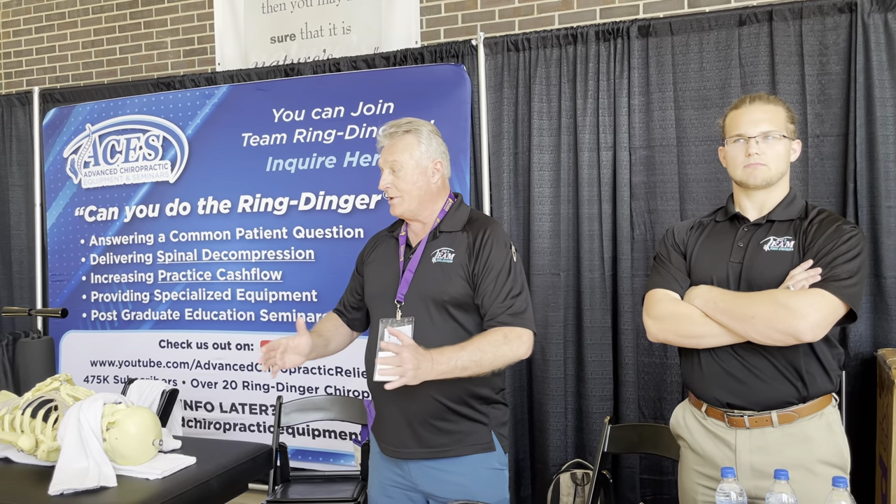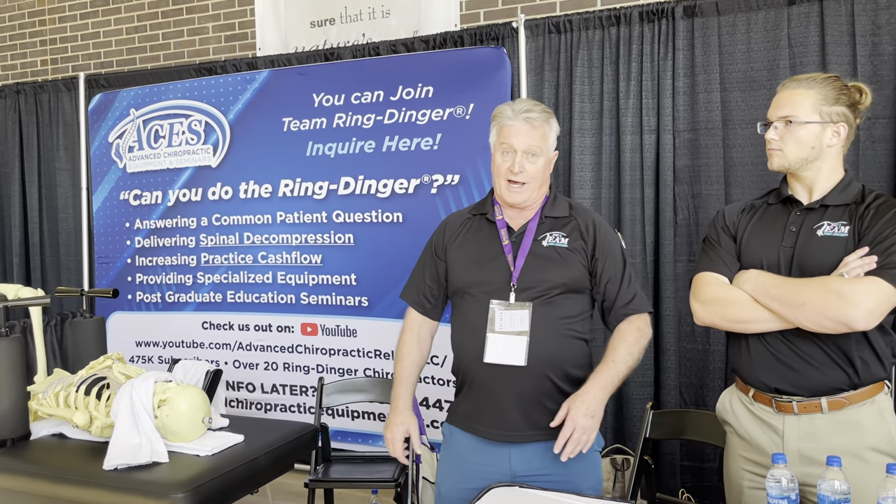I'm a 1981 Palmer graduate, right from this campus. Chiropractic has blessed me my entire career — 40 years. Over that timeframe I became a chiropractic biophysics student of Don Harrison and Dr. Dan Murphy's work. That's the neurophysiology, biomechanics, and biophysics I learned, and then I started applying that to actual adjusting.